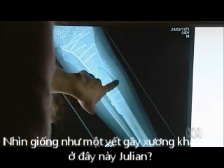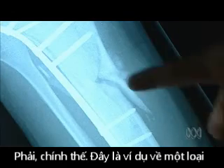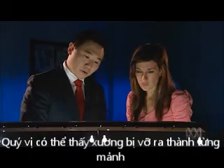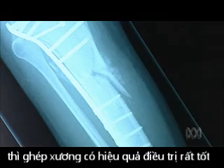So Julian, this looks like a pretty big break in this bone here. Yeah, it is. This is an example of quite a nasty tibial fracture. You can see it's in a few pieces and that there are a lot of gaps in between the bones. This is the type of fracture that would benefit from bone grafting.